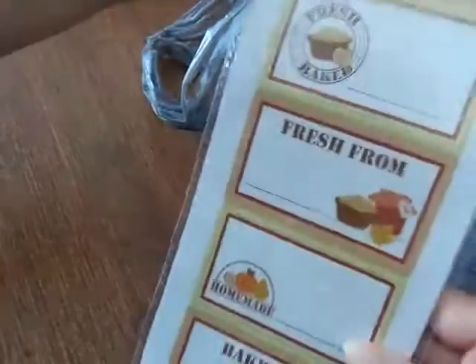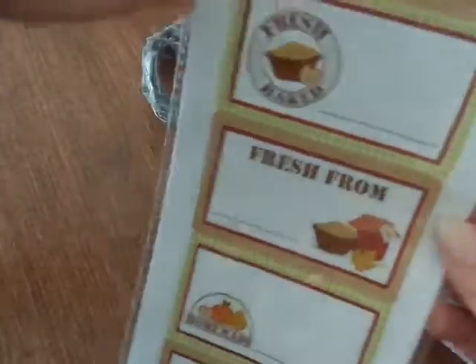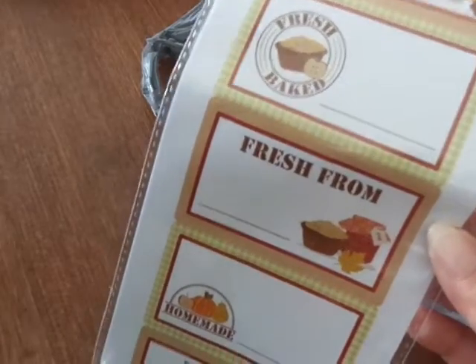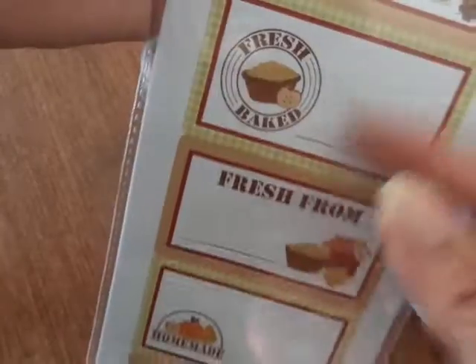Let me see, what else? They had these bakery stickers — I love these. I bake a lot during the holidays. I'll give them as gifts — not like Christmas gifts, but at Thanksgiving I'll make cookies and breads and give them to close family and friends. So I thought those would be cute for that.